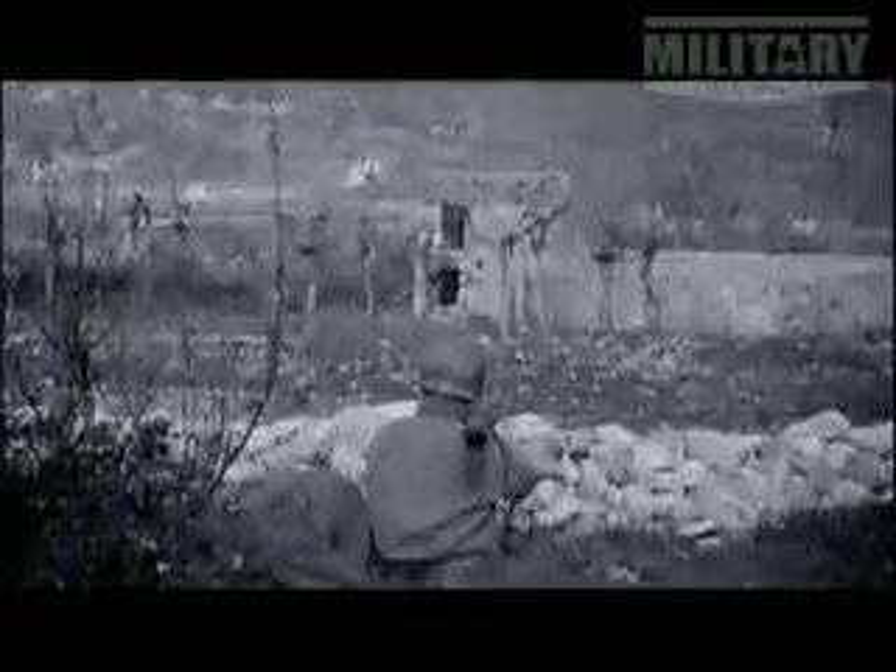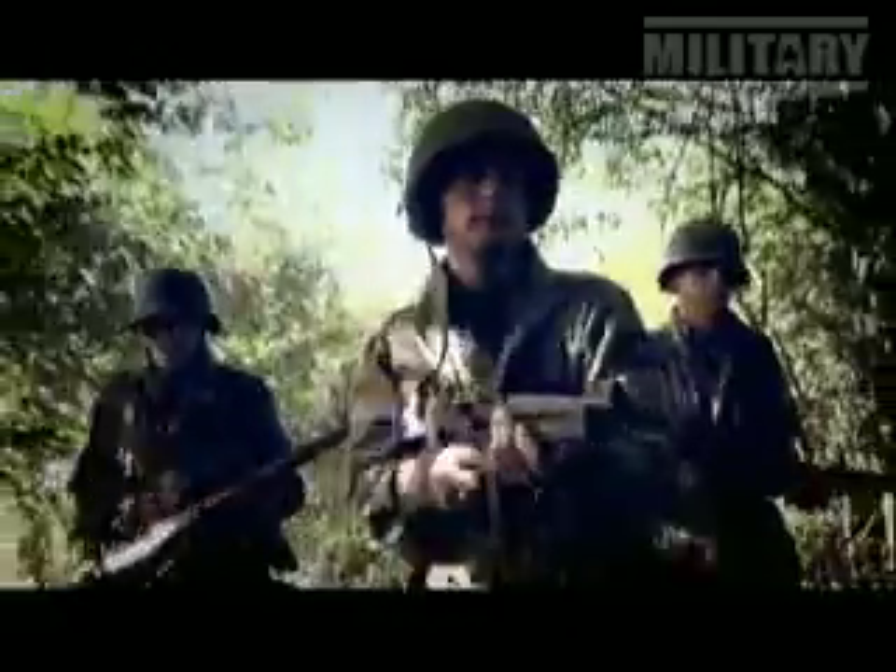Despite a disastrous drop, the Airborne did what Airborne do best — hit the enemy hard and fast. At their side, tried and trusted firepower like the Thompson submachine gun.